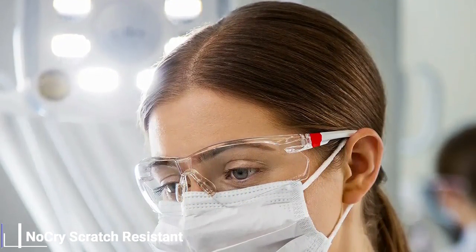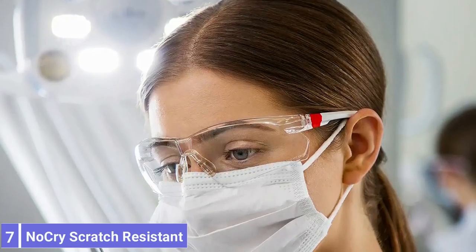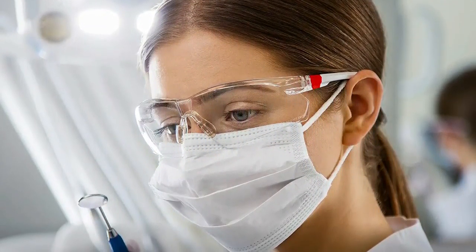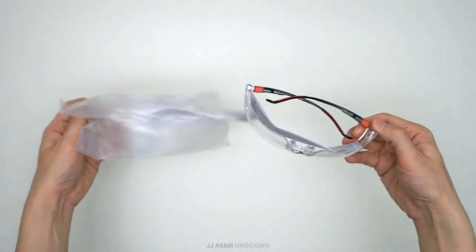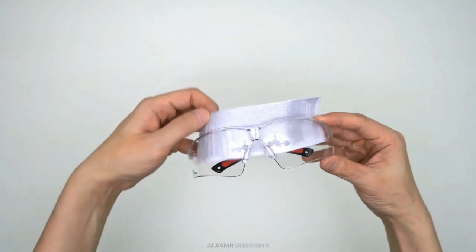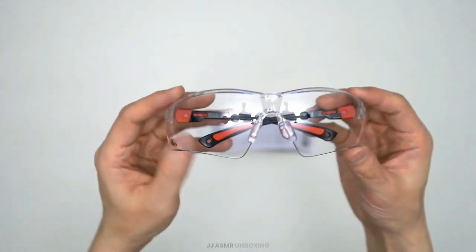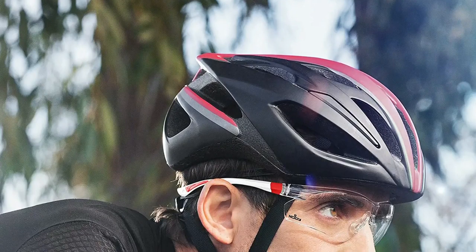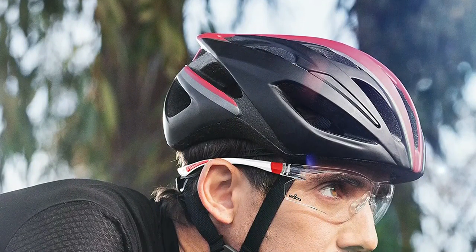Number 7: NoCry Scratch Resistant Safety Glasses. The NoCry Safety Glasses protect your eyes from direct and peripheral threats thanks to the solid and durable polycarbonate wrap-around construction. They are lightweight and relatively comfortable, gripping the head behind the ears, ensuring that the glasses are hard to shift or remove without intentionally taking them off.